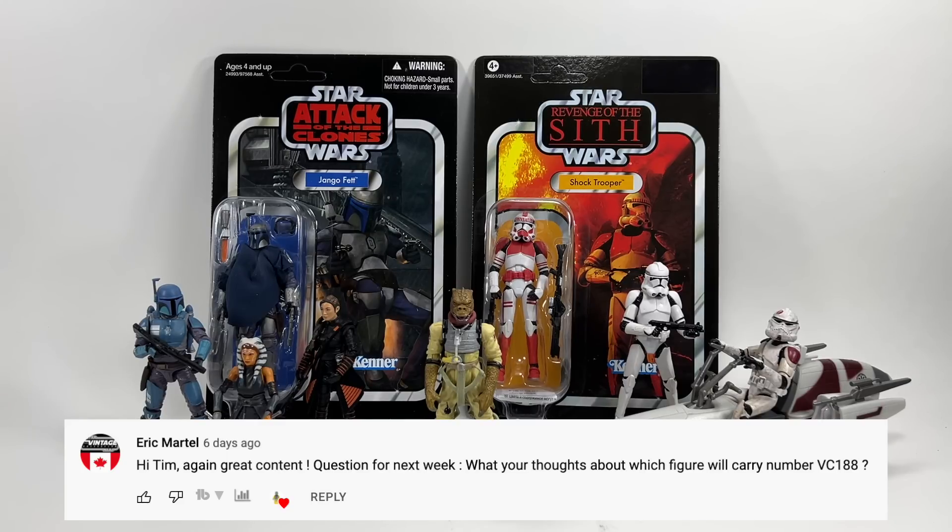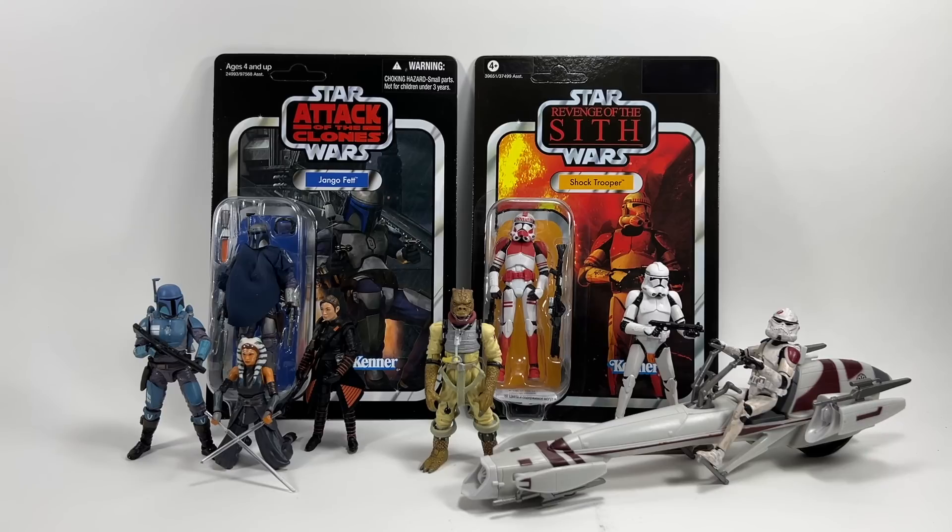Eric Martell asks: what are your thoughts on which figure will carry VC188? I think it'll have to be Jesse — Arc Trooper Jesse. If it's not him, then Hasbro has forgotten that VC188 wasn't taken up and it'll just be a hole in the line, which would be extremely weird and bad for some people's OCD.